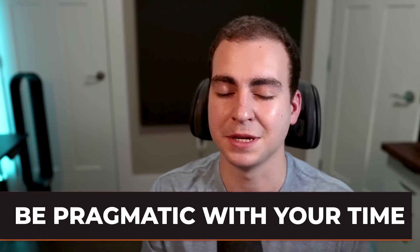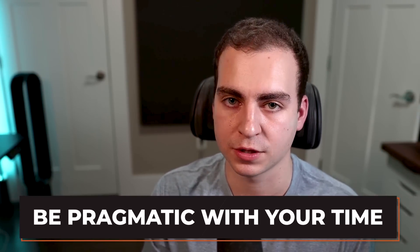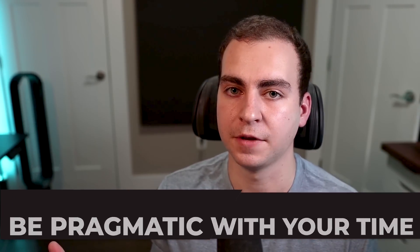Tip number three is to be extremely pragmatic with your time. I've talked about this in a lot of videos, but it's super important here. You need to make sure that you are evaluating your time and understand how much time you're putting into something and what you're getting out from that task. When it comes to studying or completing a project or an assignment, you have to really ask yourself: is my X number of hours giving me a sufficient reward to justify actually putting in that many hours?